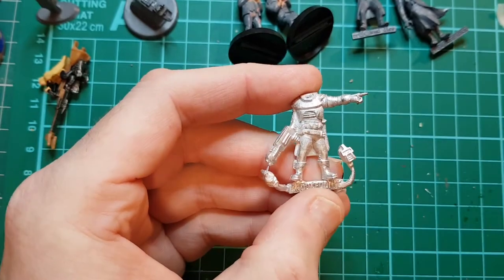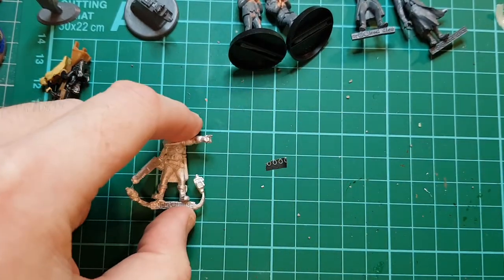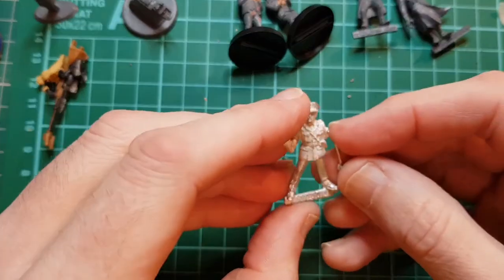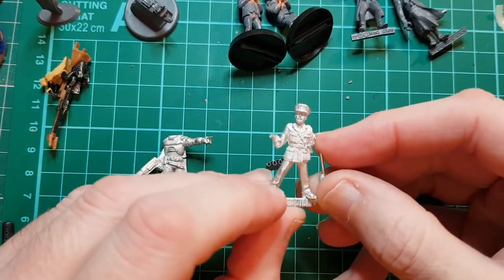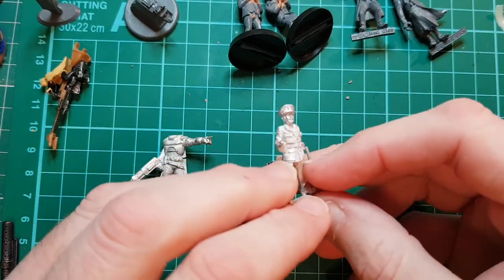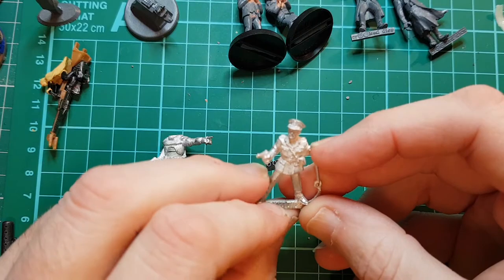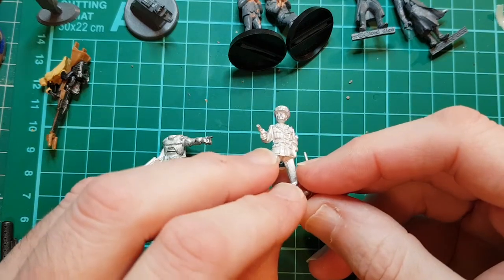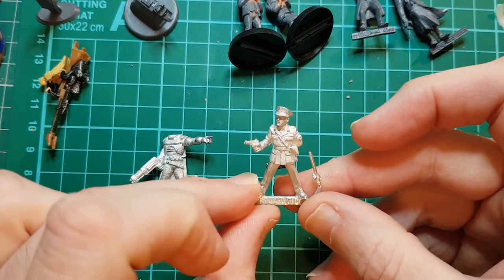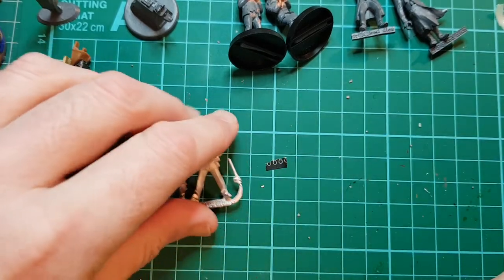I also sent off for a figure of the Brigadier from Doctor Who, and this is actually much nicer than the official figure that was produced by a games company in the late 90s, early 2000s. So that's what I'm going to paint.